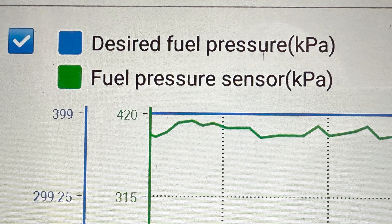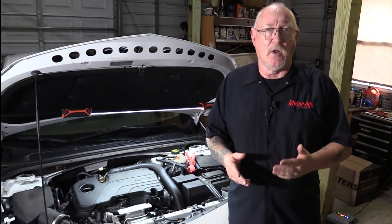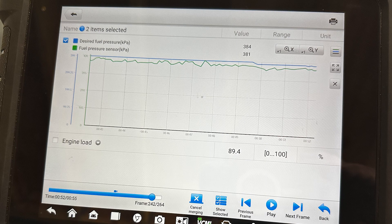Luckily, most OEMs provide us with two relative data PIDs: desired fuel rail pressure and the actual fuel rail pressure. It's one thing to have high pressure under high load conditions, but it's another to have the right pressure for the different load conditions. By performing a road test while graphing these two data PIDs and operating the vehicle under a variety of load and RPM conditions, we can get an idea of just how well the pump is able to keep up with the demand. Desired pressure is the target the ECM is trying to reach based on its programming; the actual PID is what the pump is able to deliver. Variations between the two may indicate an issue with the pump or regulator valve.